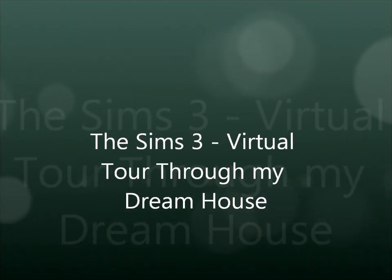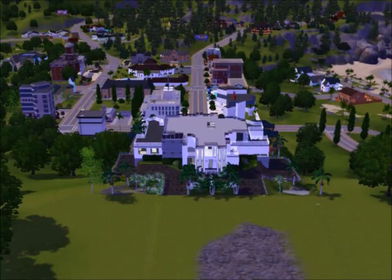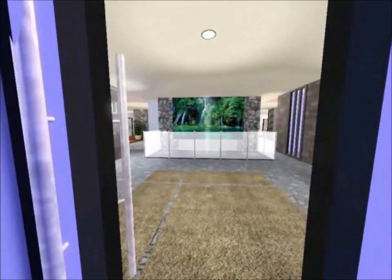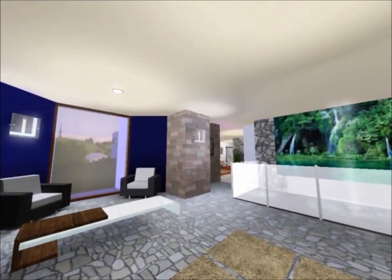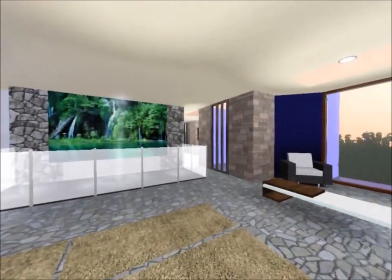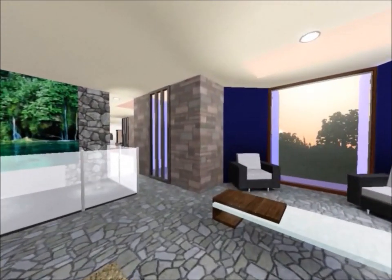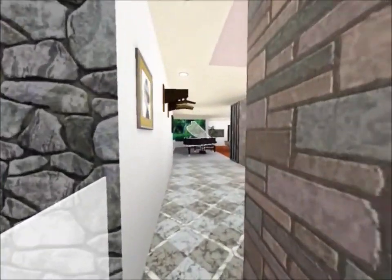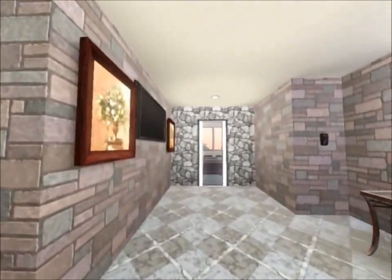Hello everyone, this is another Sims 3 beast77 video. Welcome to this virtual tour through my dream house. Before you watch this, if you don't want to spoil yourself, go watch me building this house first — look in the sidebar or go to my channel. Watch the building video before you watch this virtual tour. Also subscribe, because I try to upload multiple videos every week.